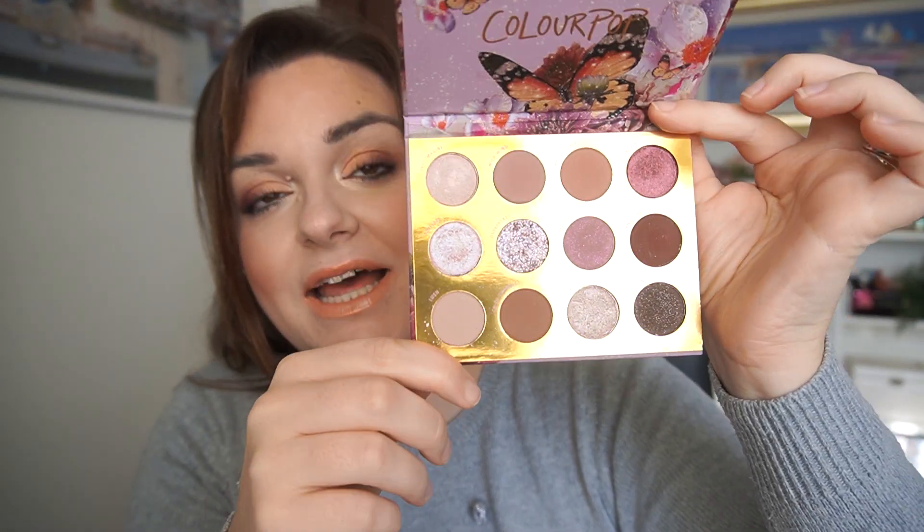Next up is another one in my current Shop My Stash — the ColourPop Flutter By. This is a stunning palette, the shades are beautiful, and there's nothing wrong with it at all. But my love for it just isn't there. I don't know why I don't love it. I'm hoping I fall in love with it, but if I don't, it's just getting dusty and there are other people who could love it more.